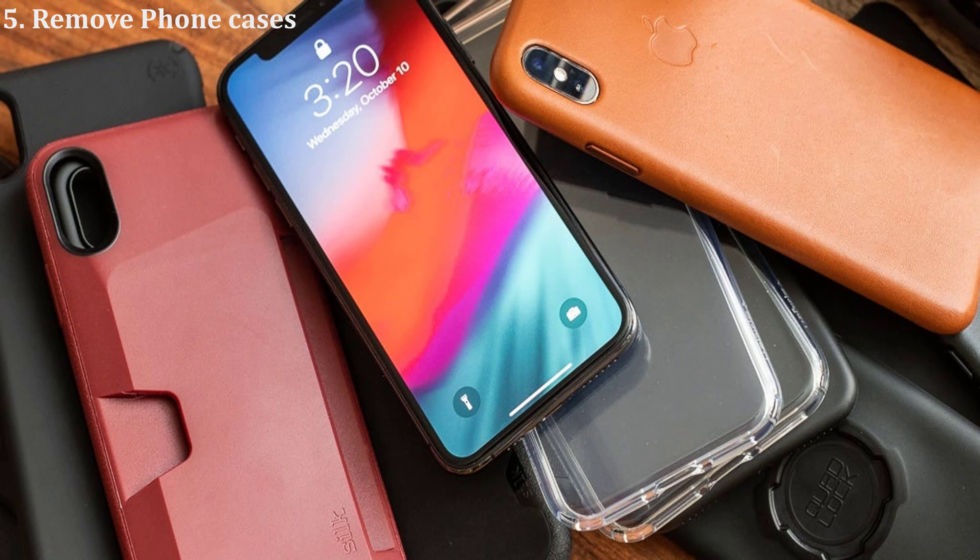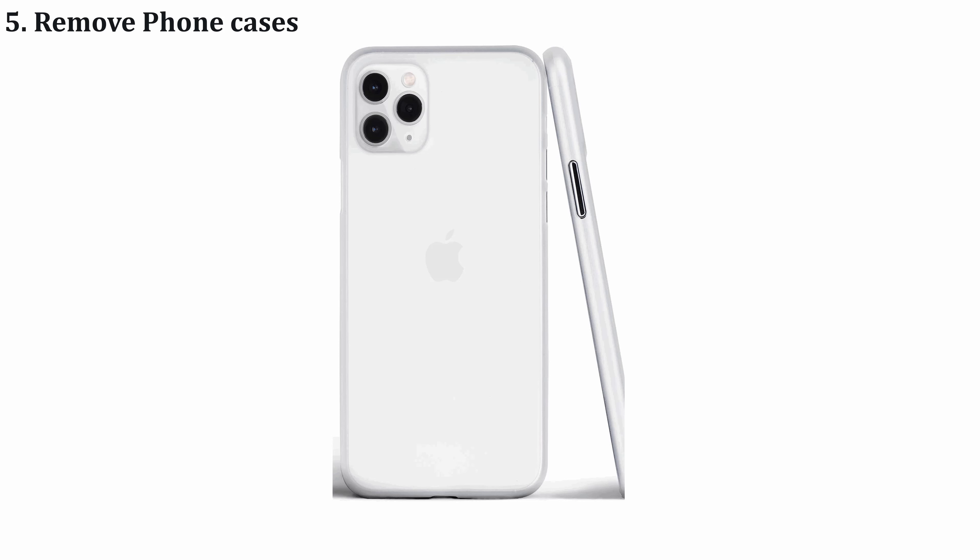The last solution is to remove your phone case. If you're using a bulky case, it doesn't have sufficient space to release the heat, so you will obviously face an overheating issue. Remove the bulky case and use a very lightweight case instead.